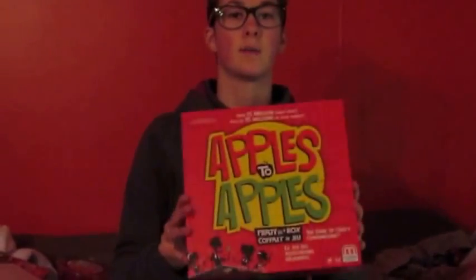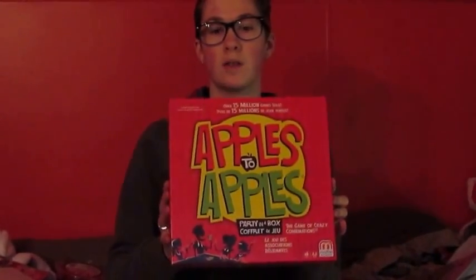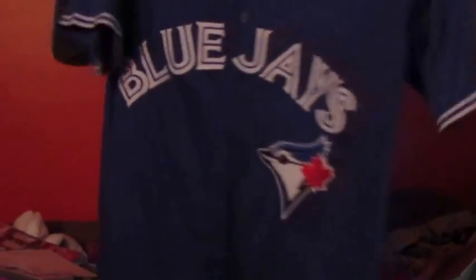I also got Apples to Apples, a game we played on Christmas Day and Boxing Day. It's a pretty fun game. I got this Blue Jays Josh Donaldson number 20 jersey for their 40th season. The patch is on there.